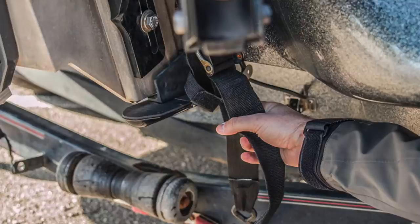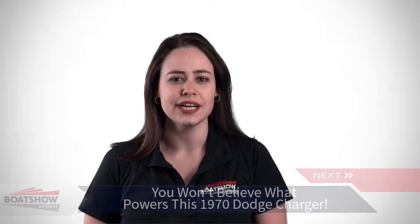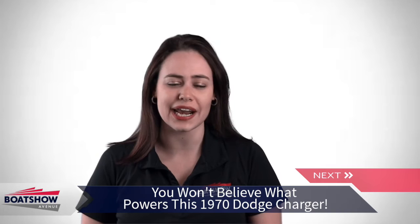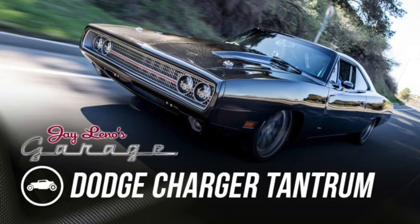Jay Leno is a connoisseur of cars and is able to get his hands on some of the coolest cars in the automotive world pretty much as he pleases. This time we check out another killer ride through the eyes of Leno, as Speedcore Performance stops by the garage to show Jay their 1,650 horsepower